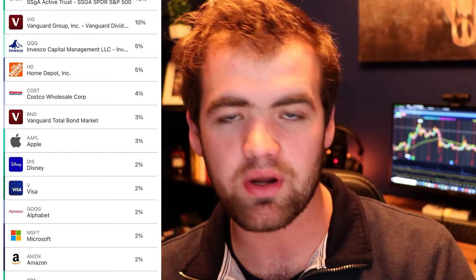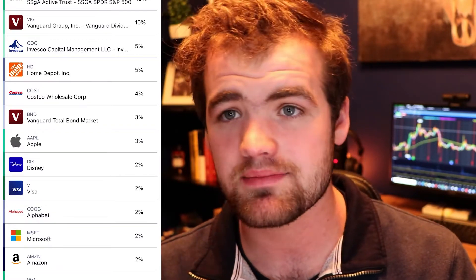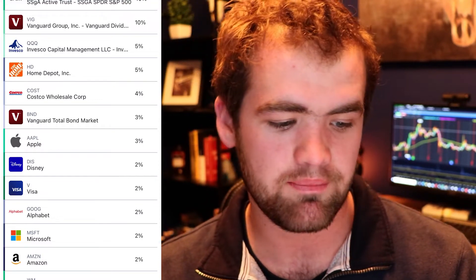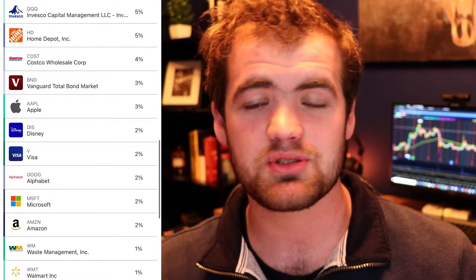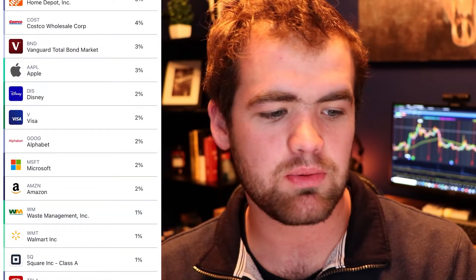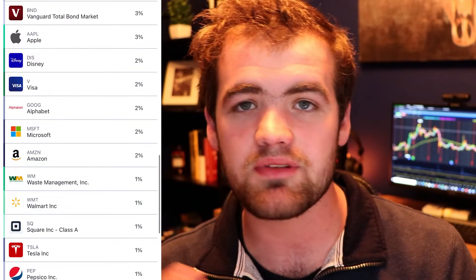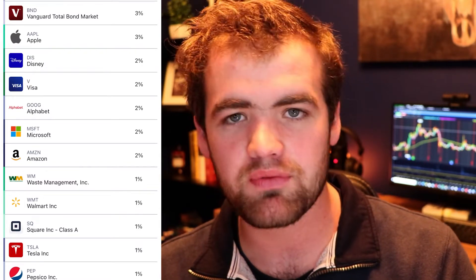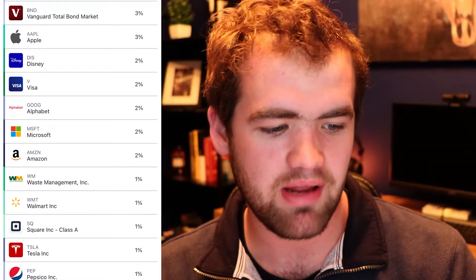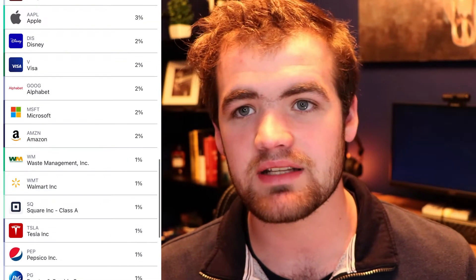Around 3% is going into Apple. I'm a huge Apple fan — I have the iPhone, iPad, and a Mac. I'm super invested into the company mentally and financially. Moving on, we have Disney at 2%, which pays dividends. Next is Visa, another financial stock that pays dividends and has grown very, very fast lately — it's perfect for a long-term investment. We also have Google, Microsoft, and Amazon. Amazon doesn't pay a dividend, but it's one of those growth stocks with a ton of long-term potential.